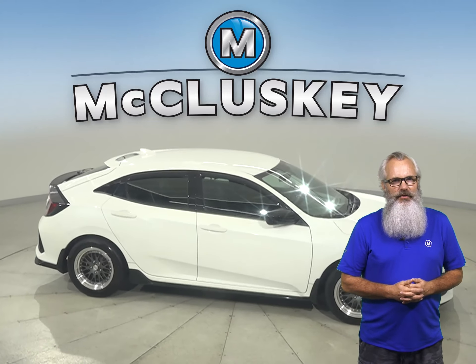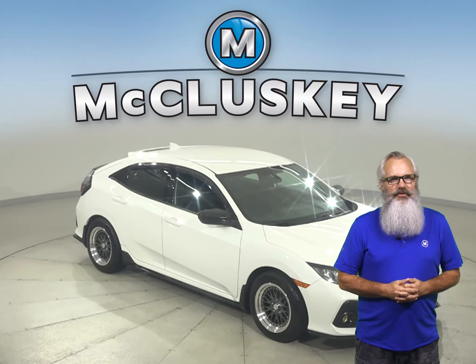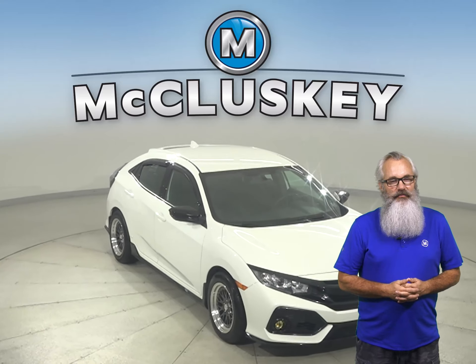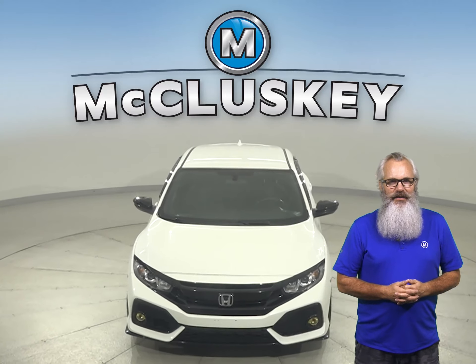This Honda Civic has passed our 172-point inspection and is ready to hit the road. It's ready for you to come take it on one of our free 48-hour test drives. Once you purchase it, we'll cover it with our free lifetime mechanical warranty for as many years and as many miles as you own it.